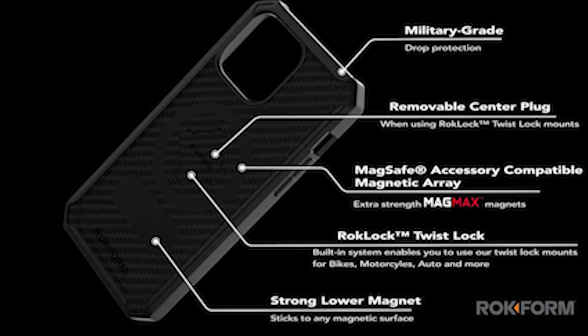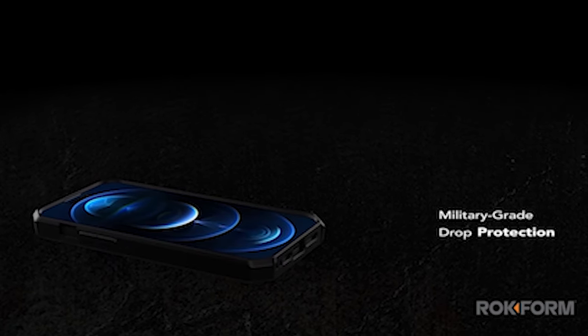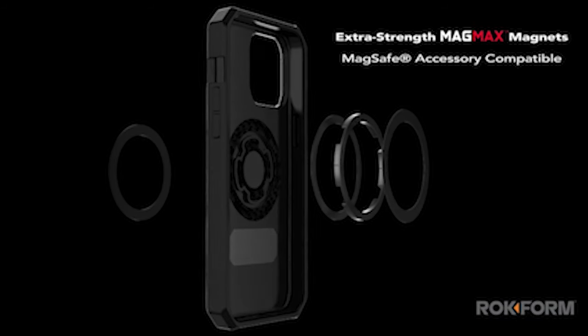So guys, this was the video about the best iPhone 15 Pro Max rugged cases 2024. All the links are given in the description, do check them out. If you enjoyed the video, be sure to hit the like button and subscribe to our channel for more videos. Thank you.